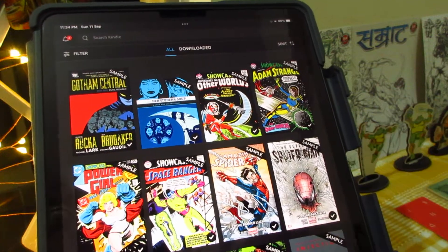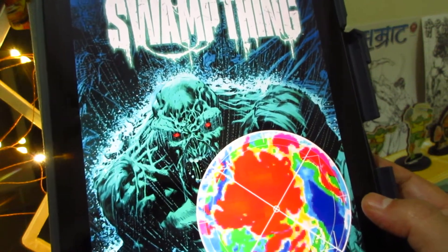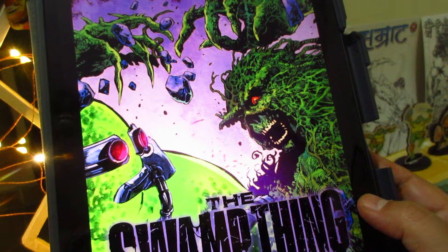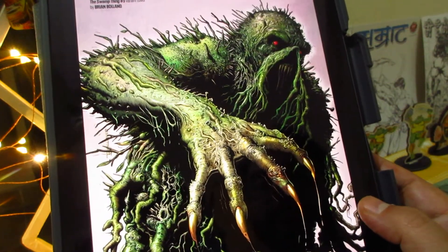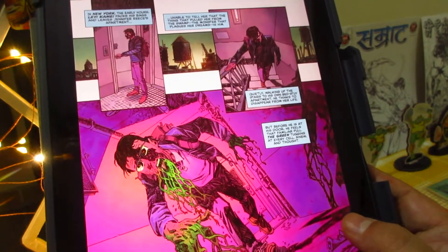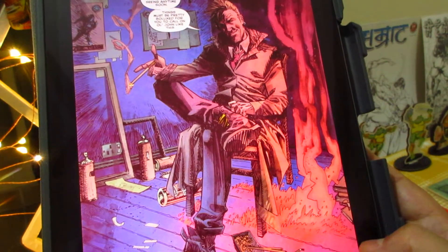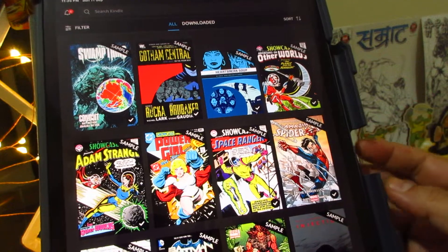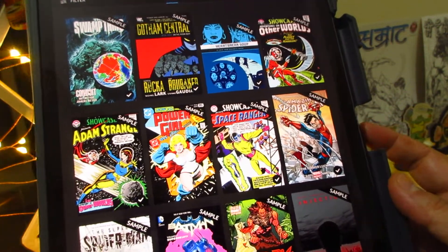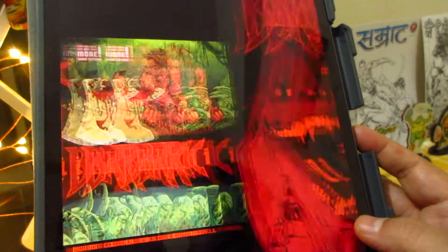This is a newer book — Swamp Thing: Conduit by Ram V, an Indian writer who is doing great work in Western comics, particularly in the DC world. Swamp Thing is a very challenging character to take on and I hear he's doing a great job. The artist is John McCrea. I'm very fond of the old Swamp Thing, so I'm not sure I'll check this out soon, but Ram V is definitely a great writer.